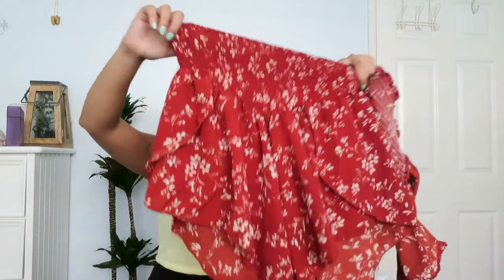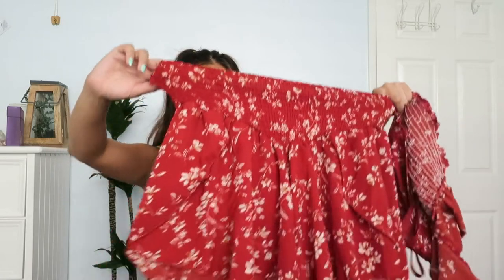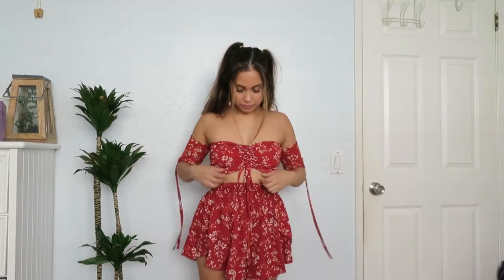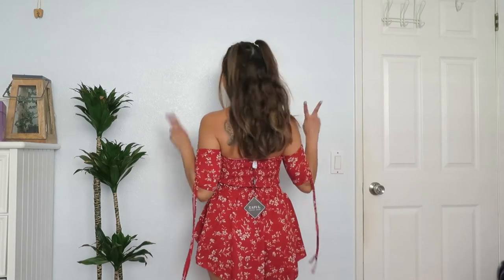The last item from Zaful is this romper. The bottoms are a skirt style — I think they're a size small. The top is off-the-shoulder with a tie on the sleeves and a tie in the front, and the back is made of stretchy material.